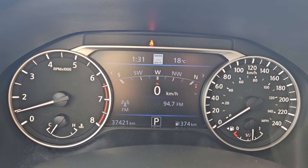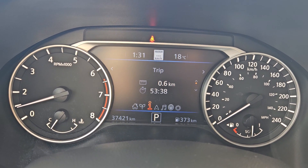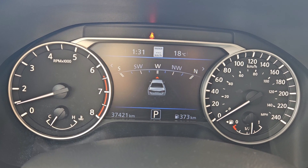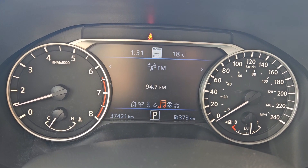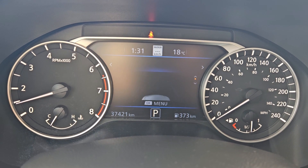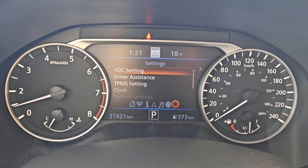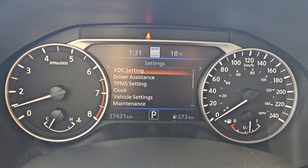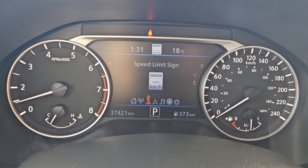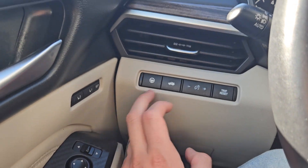From the info screen controls you can cycle through your digital speedometer, fuel economy, trip information, driver assistance, navigation, audio controls, your radar or sensor system, park assist, driver assist, and settings for your screen and other vehicle features.